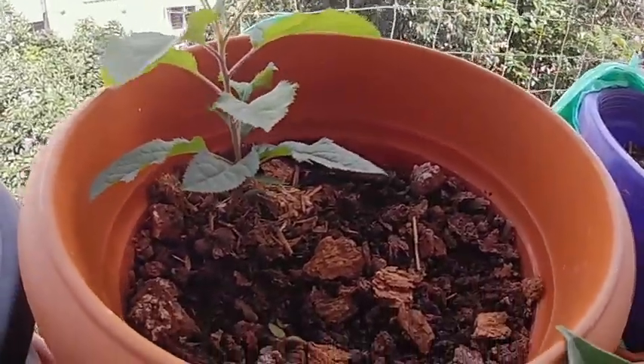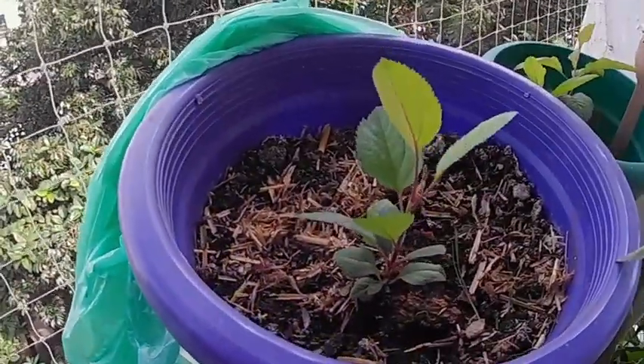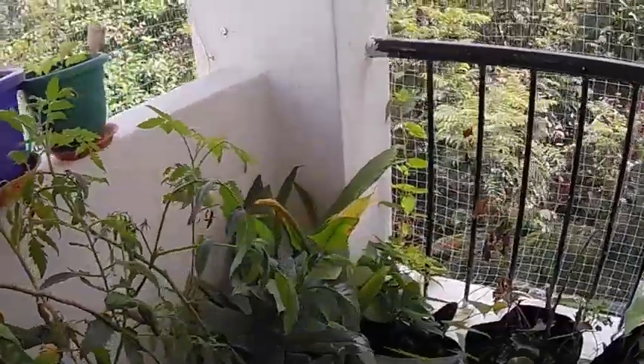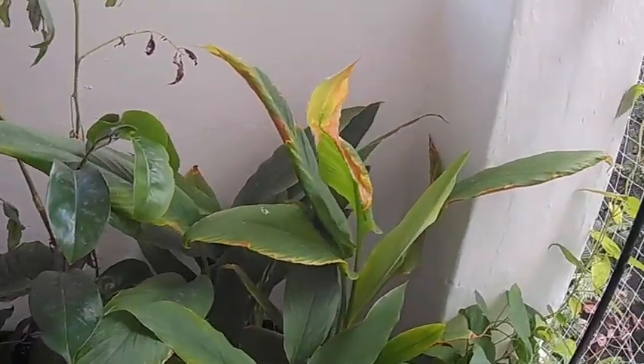This is orange saplings, apple saplings, and this is also apple saplings. This is also an apple grown from seeds. Tomato.